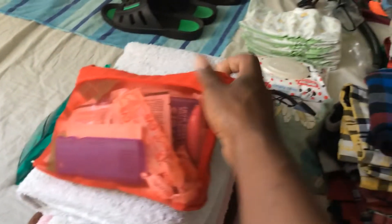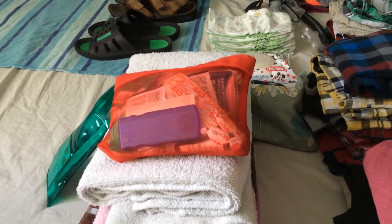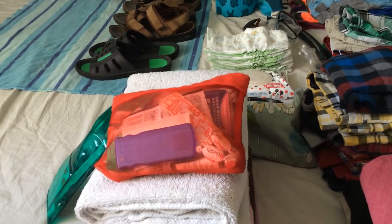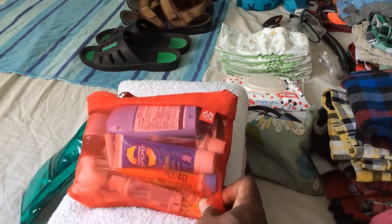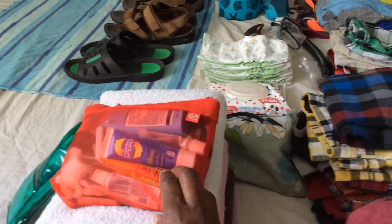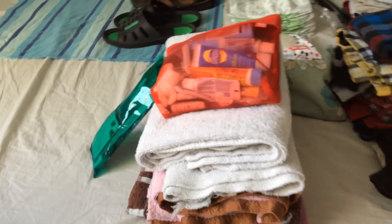This bag has our medicine-type stuff — disposable toilet seat covers, band-aids, lotions, and sunscreens — everything in travel size so we can bring it on the plane without checking it. There's also deodorant. All our toiletries for five people fit in those two bags.